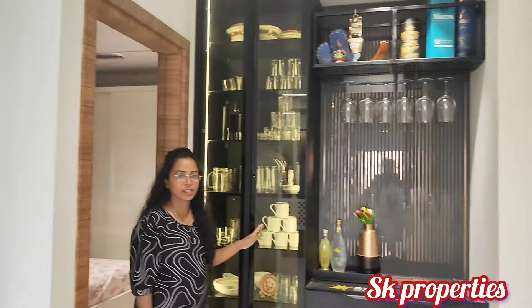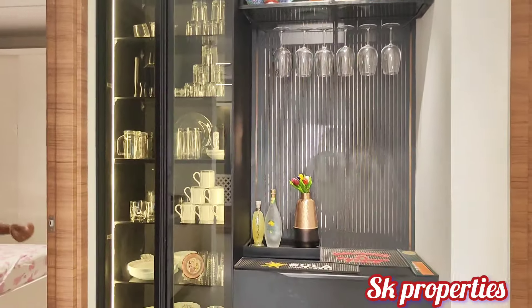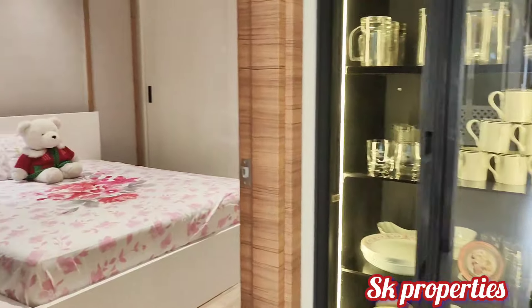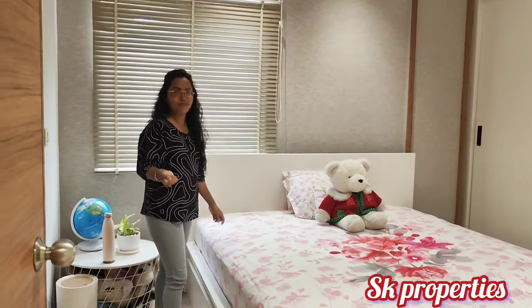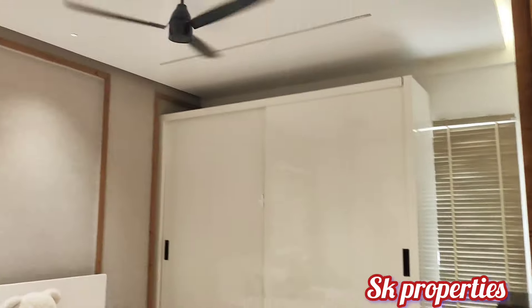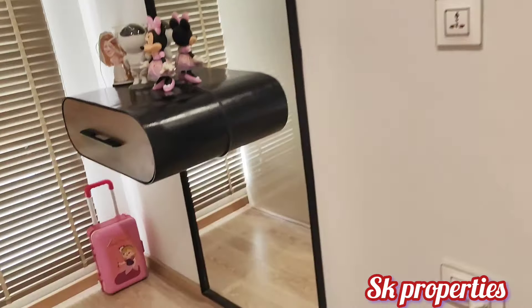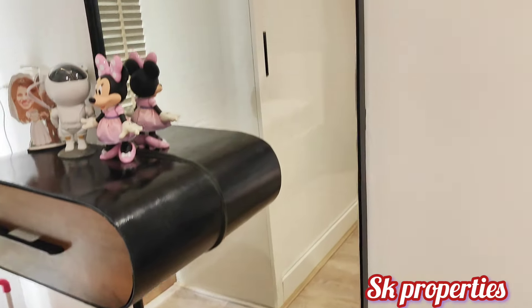Here we have washrooms in the interior. Here is one of the bedroom views. We have three attached washrooms in three bedrooms. Here is one side of the interior with a mirror dressing unit.